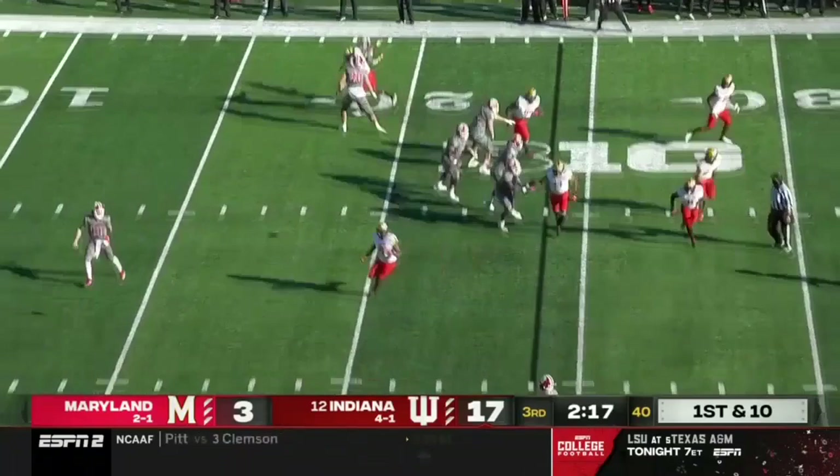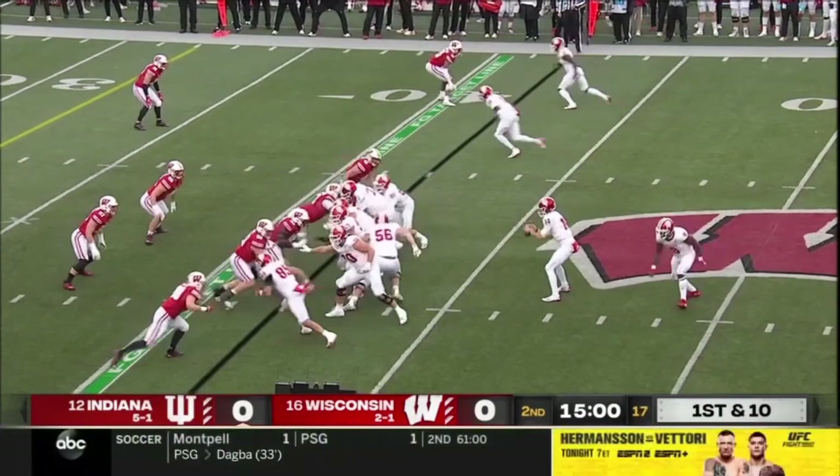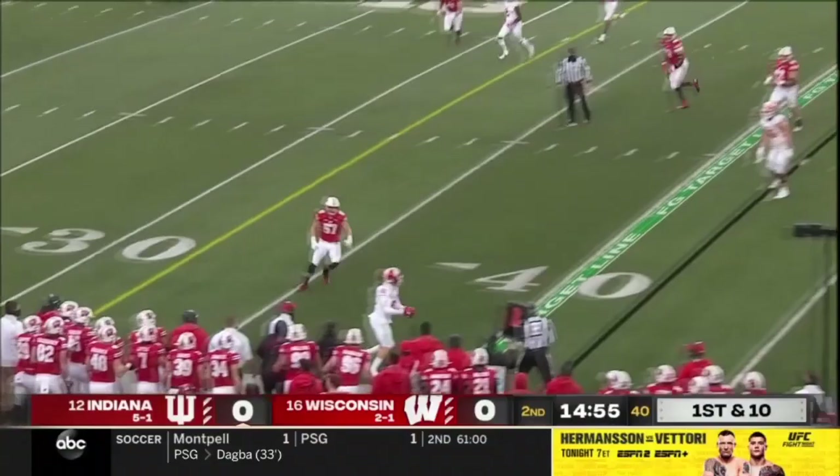Jack Tuttle back on the field. A nice toss to the tight end again — Peyton Hendershot with a hop, skip, and a jump and a first down. Jack Tuttle at quarterback for the Hoosiers. Play action, being chased, turns around, goes the opposite way, and then checks down to Hendershot, his tight end.